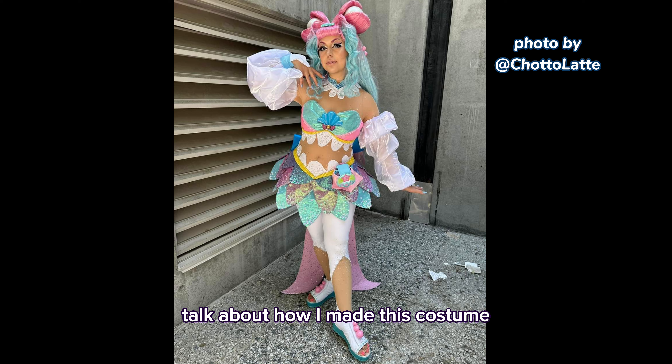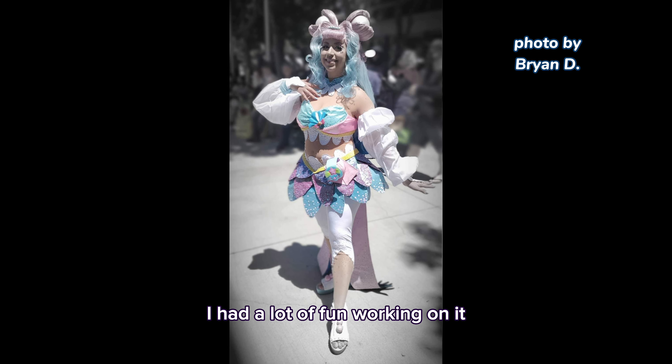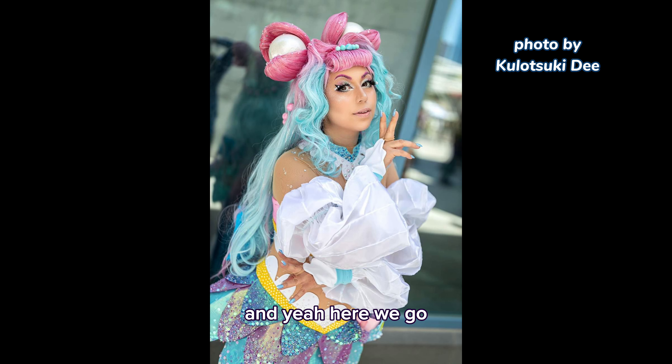Thank you so much for watching me talk about how I made this costume — I had a lot of fun working on it!